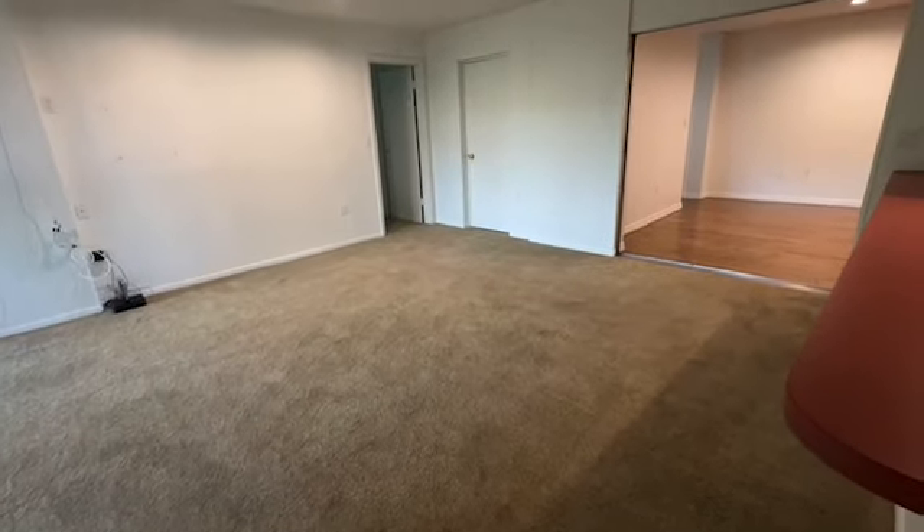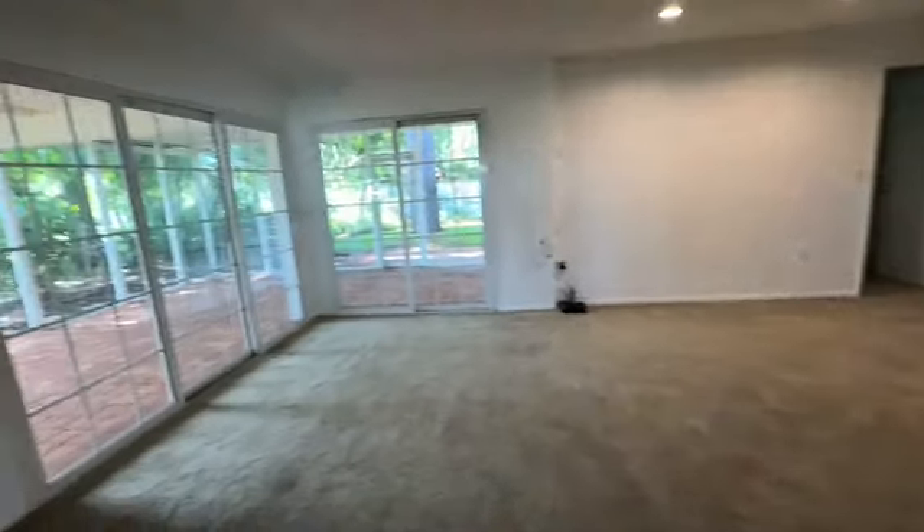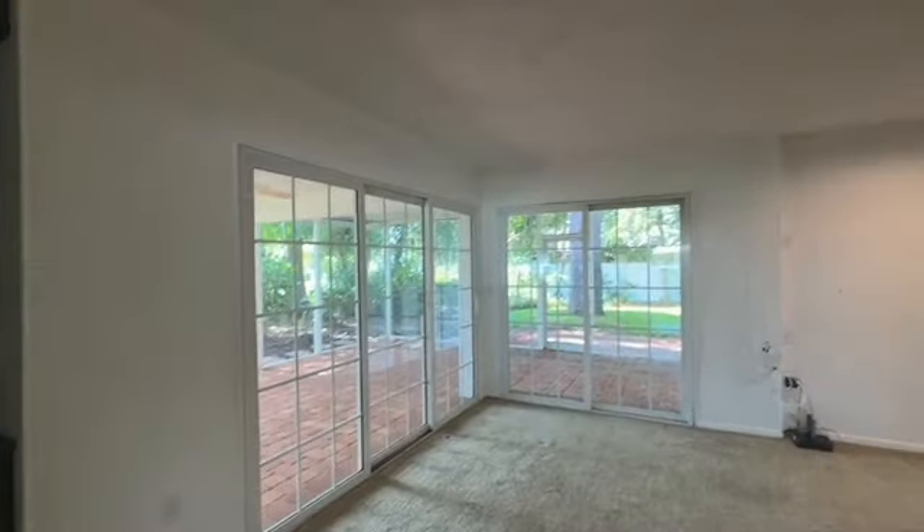Decent size, carpeted family room with sliders going out to a screened-in lanai.